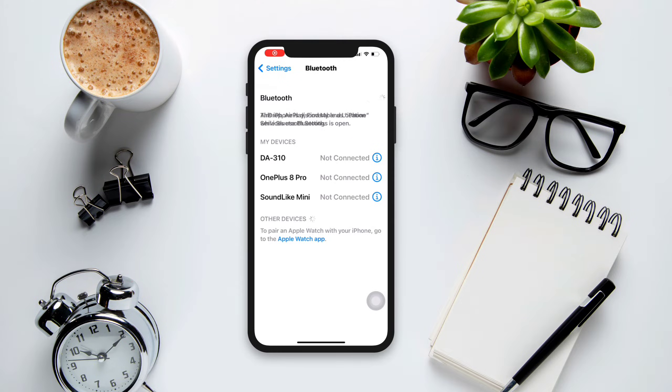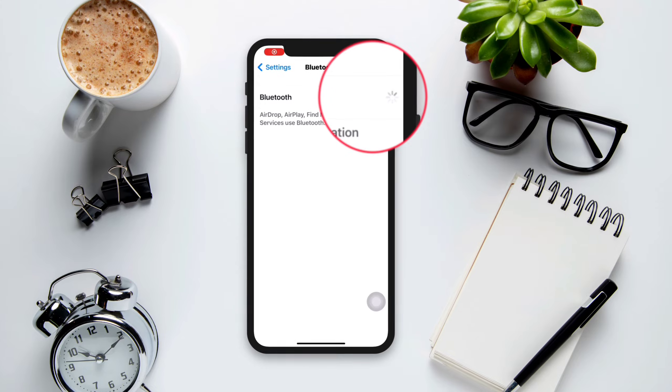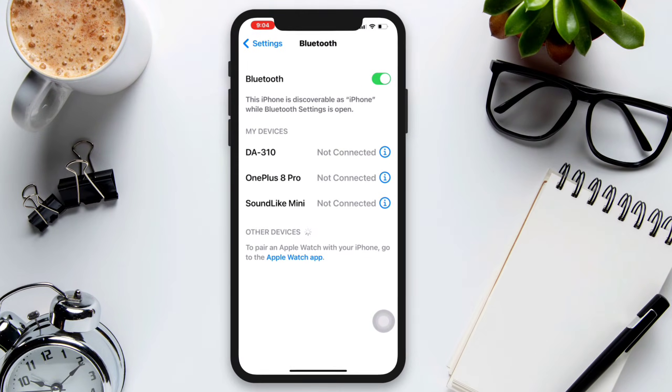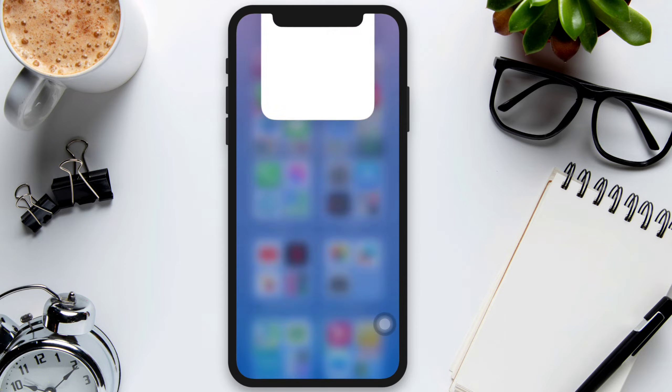Is your Bluetooth not working on your iPhone? Bluetooth issues mostly happen due to software and hardware problems. In this video, I'll give you three ways to solve your Bluetooth issues on your iPhone with the latest iOS 16 and later.